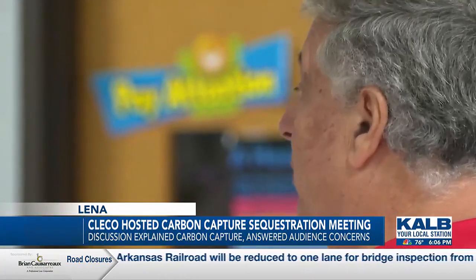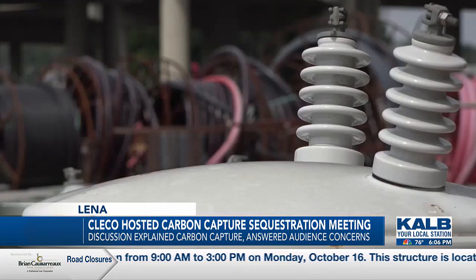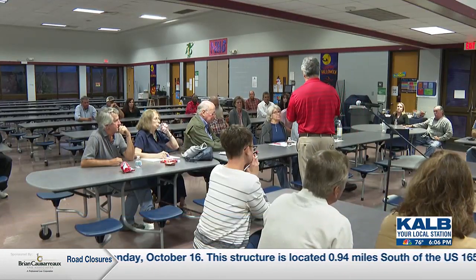Zappi says while he's not part of CLECO, he believes carbon capture sequestration will not involve increased utility rates. CLECO has also maintained that they do not expect any rate increases. In Lena, Colin Bedros, News Channel 5, your local station. We did reach out to CLECO to see if their environmental study would conclude in late 2023. They said the study will now conclude in 2024.